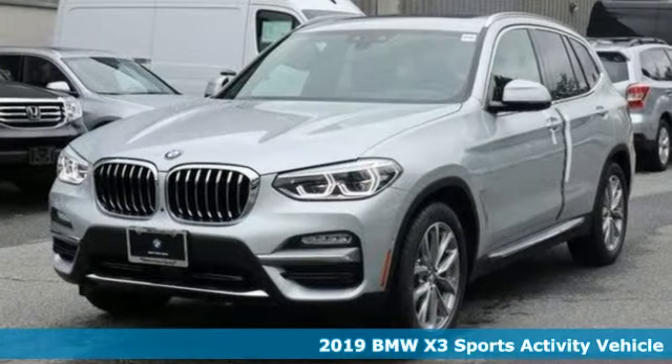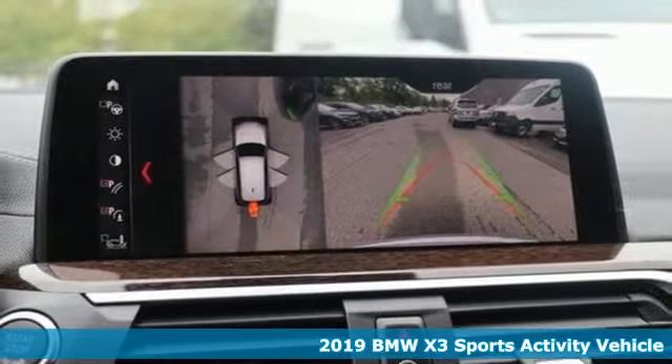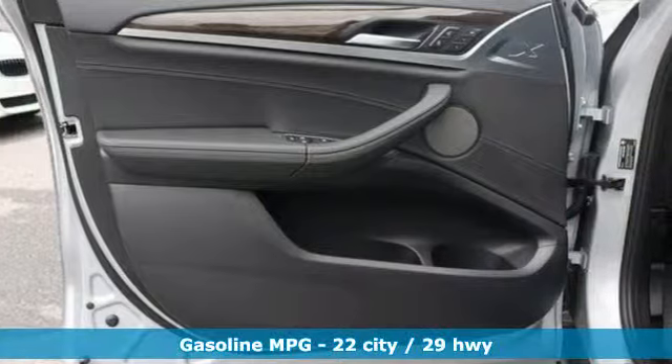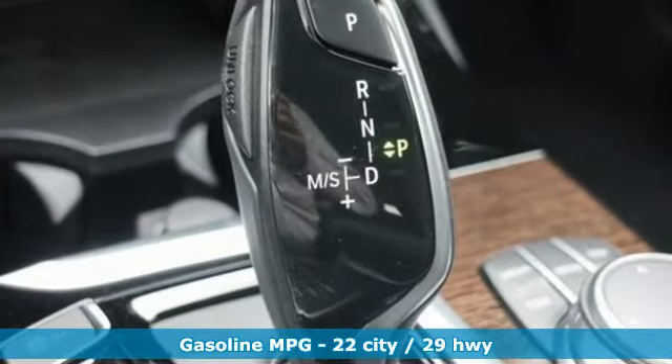Here's a new 2019 BMW X3. With its muscle, dashing good looks, and roomy interior, this luxury crossover fuses everyday utility with an elegant demeanor, and it comes with all the amenities you need.